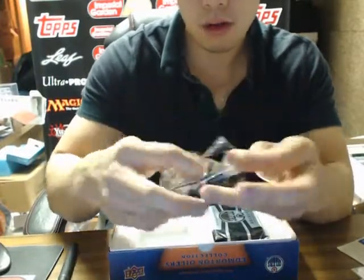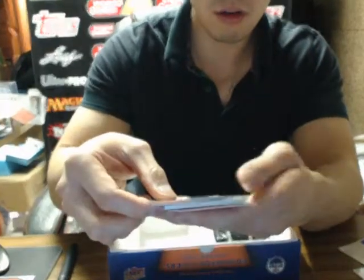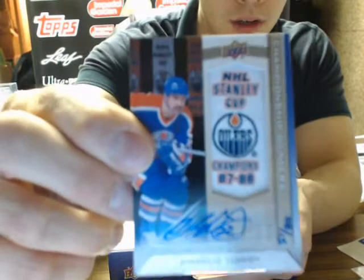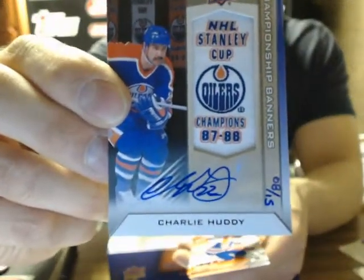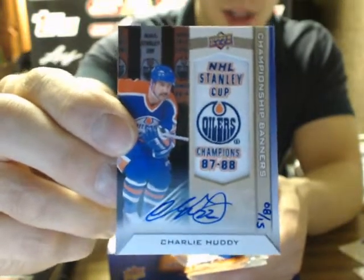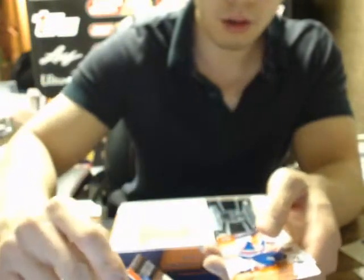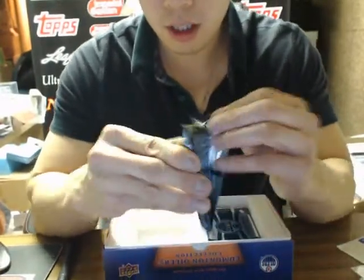We have a third patch here. I'm pretty sure this should be our patch auto. And our patch auto is a Charlie Huddy, number 8 of 15 — 87 of 88. Not too bad there, slightly shorter number, better than the 25. Nice hit there. Charlie Huddy.